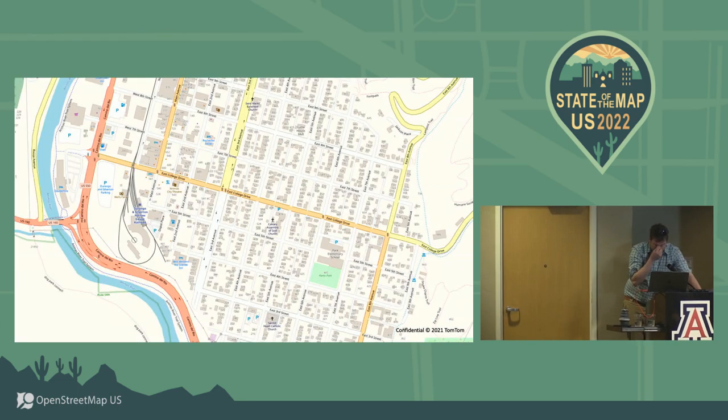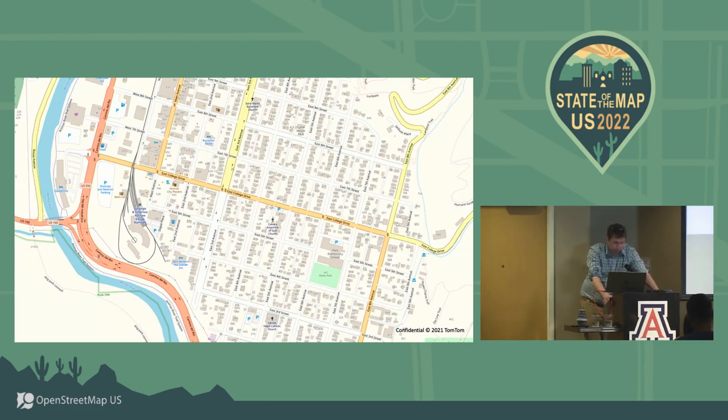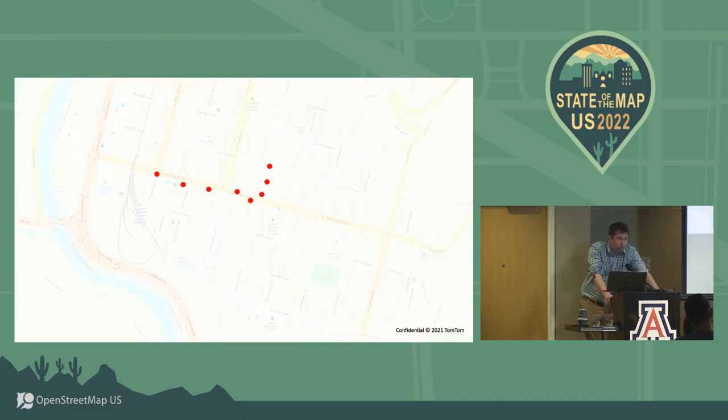So, the first is MapMetrics. I just picked a random place in the world, and I have a GPS trace represented by little red dots of someone driving along. What MapMetrics does is take GPS traces like this, but on a vast scale — billions and billions of traces all over the world. We route from the beginning and end of the trace, so the routing engine tells you what the blue route should be.